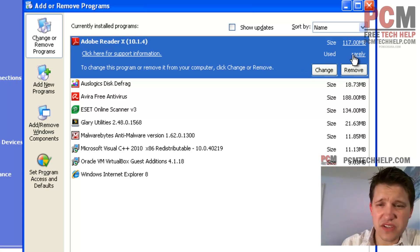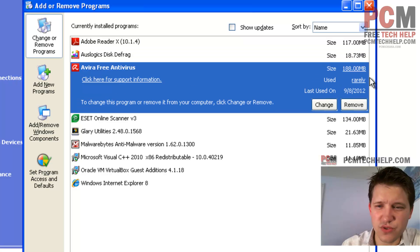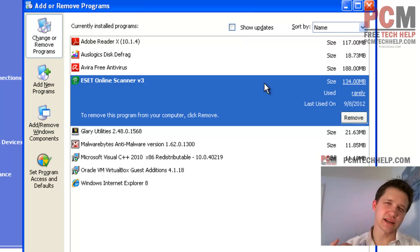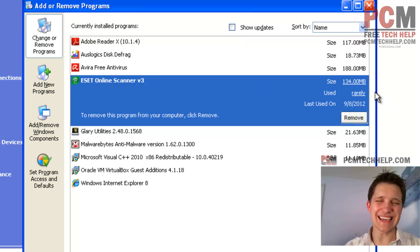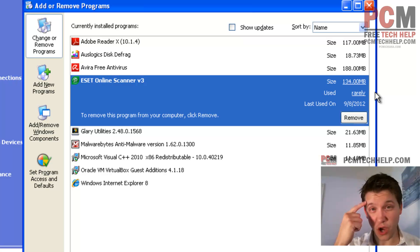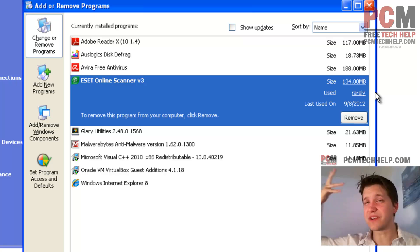On the right-hand side, you have a nice little feature that says 'used rarely.' I wouldn't rely on that completely because sometimes you don't use a program that often but you still need it or want it. That's a good way to gauge whether you've used it in a while, but you still want to think about what you're uninstalling. Make sure it's something you know you don't need anymore, and if you do uninstall it, you still have the installation disks or you know where you can find it if you need it in the future.